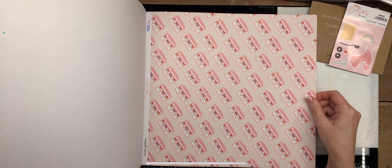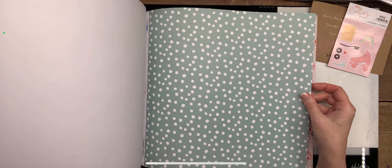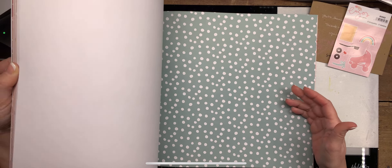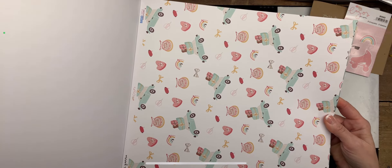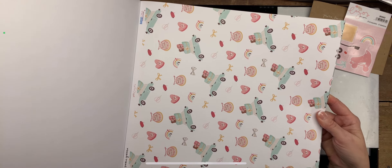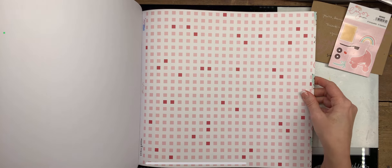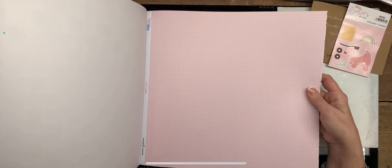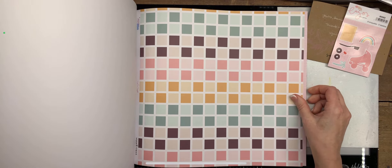I happen to find a cassette die set in my stash that I haven't had time to make yet, but still — very pretty. And then this one with white polka dots on mint green or sage, and oh my gosh I love that little car with all the packages and rainbows and everything. And then the squares.